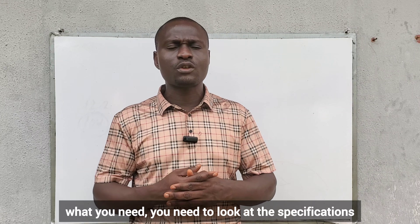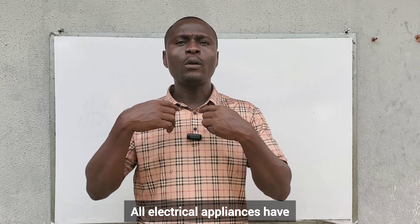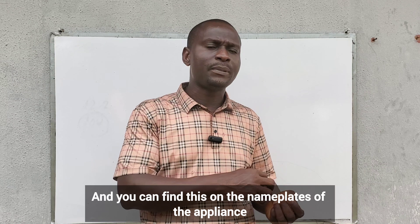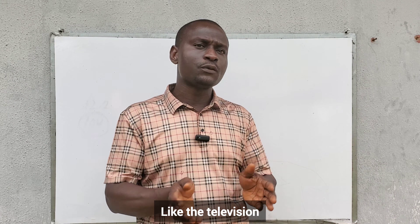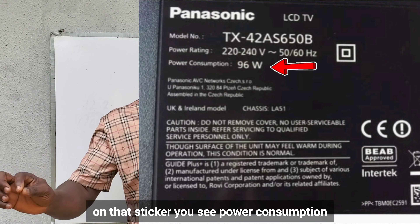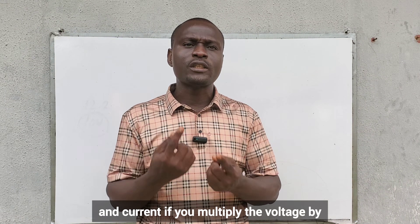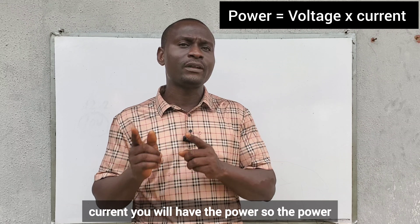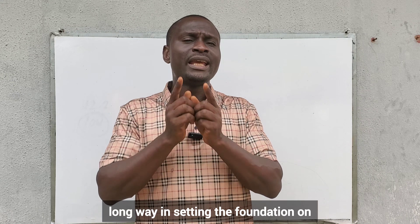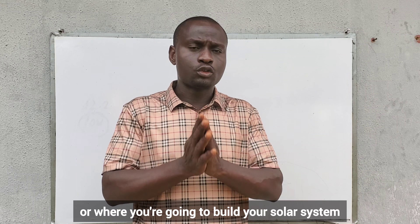To know what you need, look at the specifications of your appliances — that is the wattage, the power rating. All electrical appliances have a power rating, which you can find on the nameplate. On the television, look at the back for a small sticker showing power consumption or power rating. If there is no power listed, you will see voltage and current — multiply voltage by current to get the power. The power rating of your appliances is the foundation on which you build your solar system.